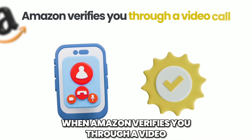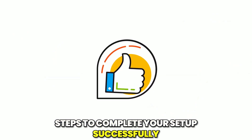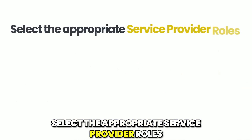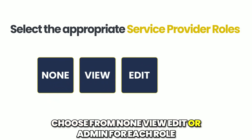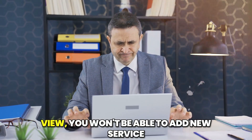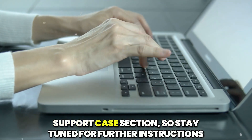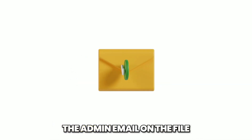When Amazon verifies you through a video call, proceed with these final steps to complete your setup successfully. Step one: assign service provider roles — select the appropriate service provider roles based on your service category. Choose from View, Edit, or Admin for each role. Click Save Changes, then Submit and confirm your submission. After that, you must wait for approval before making any edits. While your service-related permissions are under review, you won't be able to add new services. You can check the status and details in the Support Case section. Stay tuned for further instructions — case updates will be sent to the admin email on file.